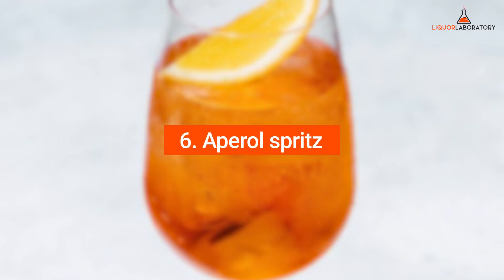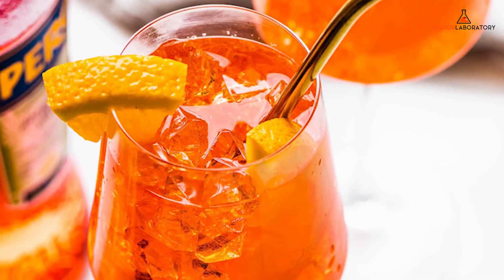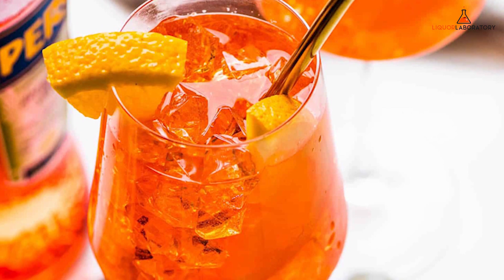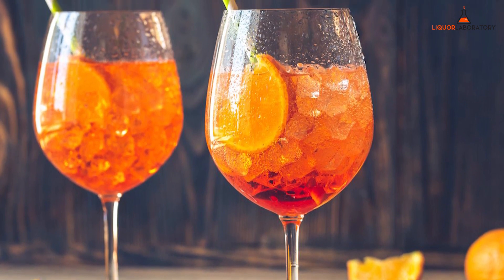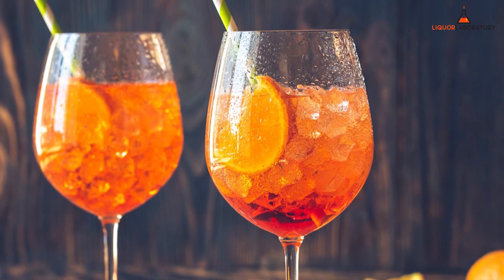Number 6: Aperol Spritz. If you need a fruity drink that stands out without being too girly, your mouth will thank Aperol Spritz. The delicious drink comes from sparkling wine or Prosecco, club soda, and Aperol. It is a perfect celebratory drink because it is great tasting and light. It is served with ice cubes and orange peel on top.